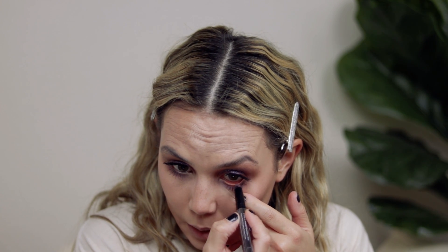For mascara, I'm going to use the Well People Expressionist Mascara — this is one of my favorites. Then I'm going to go back in with that Julep pencil in Orchid Shimmer and run that on my lower waterline.